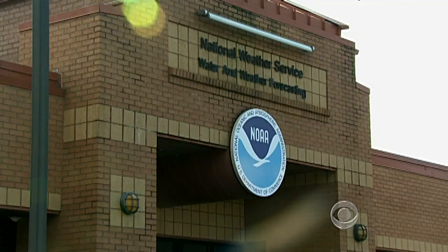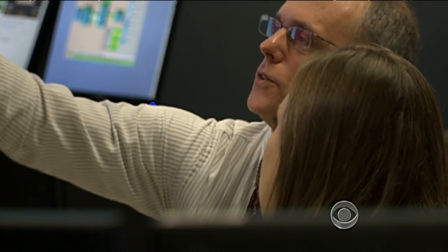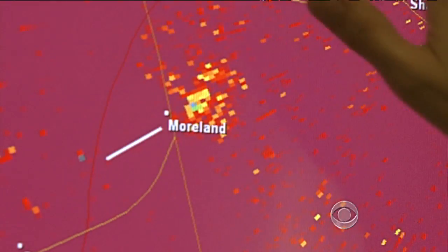Meteorologist Lance Rotfuss works at the National Weather Center station outside Atlanta. He says dual pole's biggest advantage is detail. We think that most of these debris particles are probably pine straw, grass, leaves, these kinds of things.